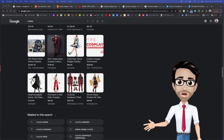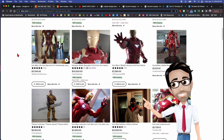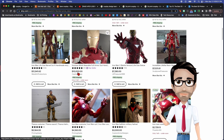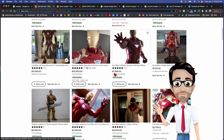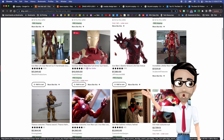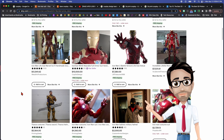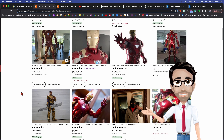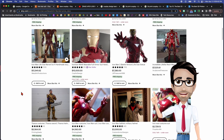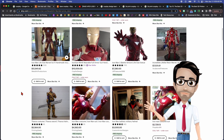If you do a quick search on Etsy for an Iron Man suit, you can see that there's actually money in this. People are willing to pay thousands of dollars for actual suits that they can wear to conventions and events. Not a bad job, right, if you can get it.